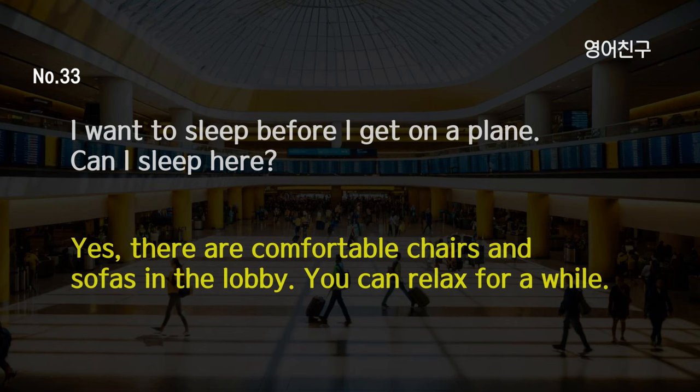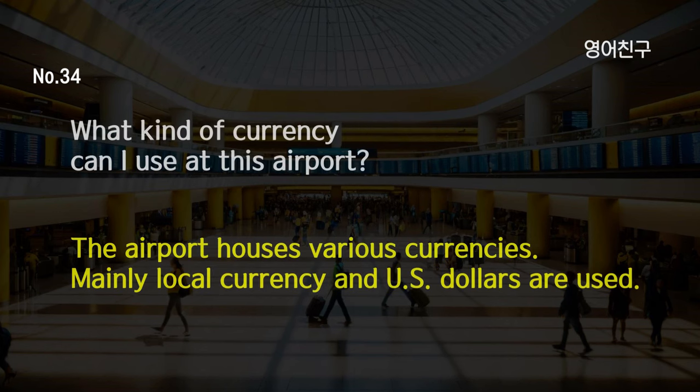I want to sleep before I get on a plane. Can I sleep here? Yes, there are comfortable chairs and sofas in the lobby. You can relax for a while. What kind of currency can I use at this airport? The airport houses various currencies. Mainly local currency and U.S. dollars are used.